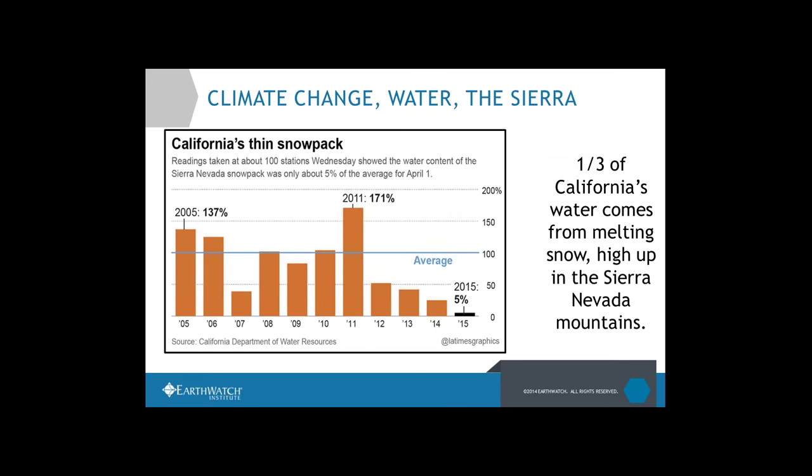The Sierra are particularly important for water for the whole state of California. About a third of California's water comes from snow melting in the Sierra, contributing to what plants, animals, and people need. Climate change is increasing temperatures, causing drought, flooding, and extreme weather. Looking at snowpacks particularly, we were really interested in how climate change is impacting the Sierra, because it's such an important place.